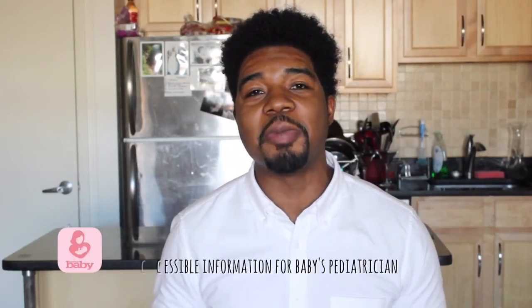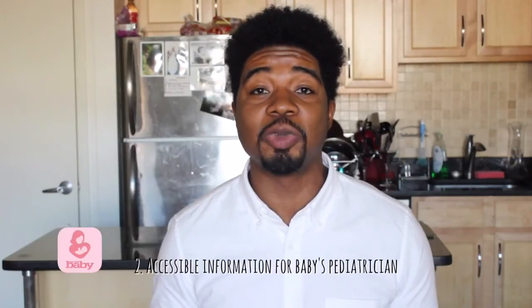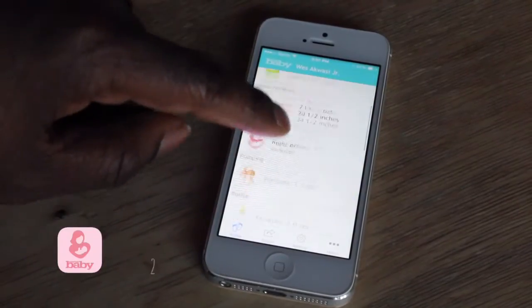Secondly, I love that it makes it really easy and accessible to share information with your pediatrician.